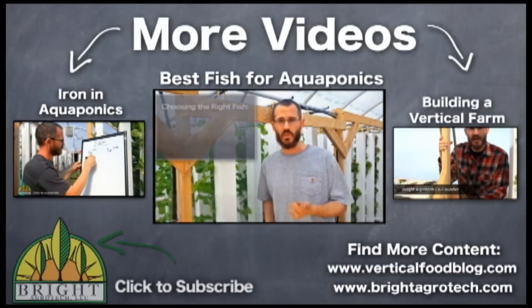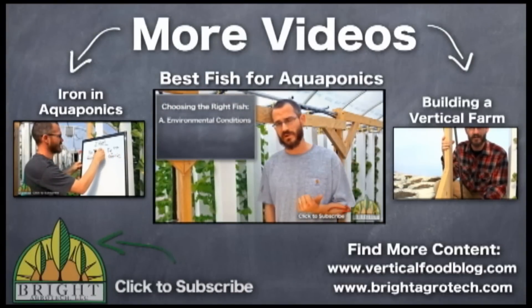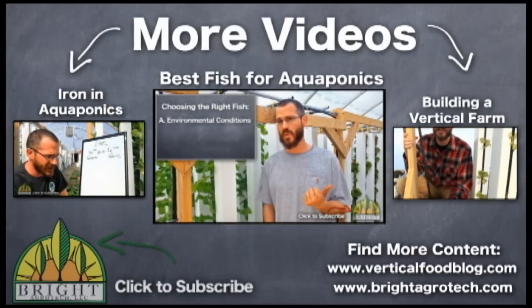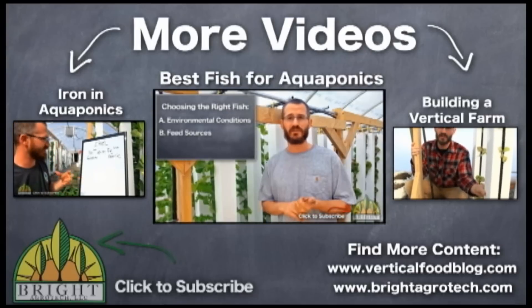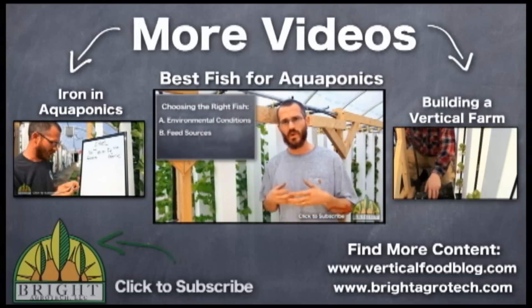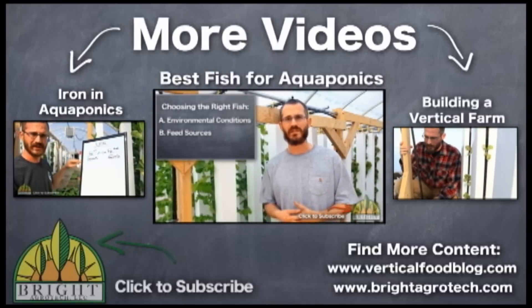There are several variables that you want to consider. A, you want to look at the environmental conditions that your system is going to be in and match a fish to the environmental conditions. If you know your water temperature is going to be high then trout probably aren't appropriate. B, you want to look at your feed sources. You want to figure out what kind of feed sources are available to you and match a fish to that feed source. And the last one is you want to find a fish that's appropriate for the purpose.